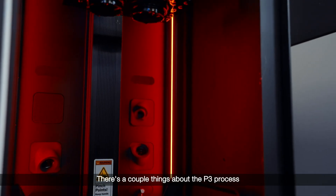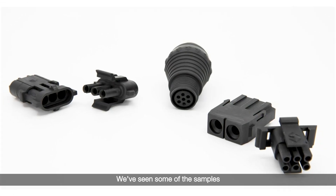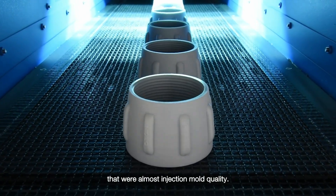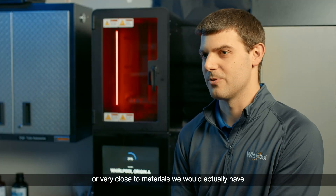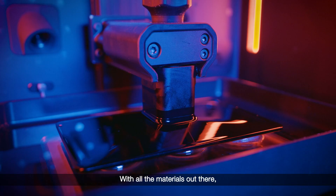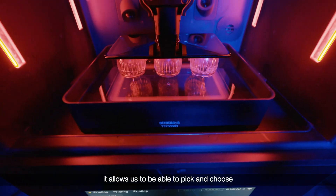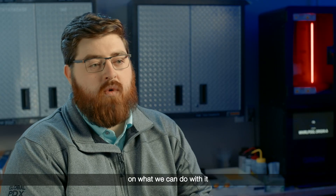There are a couple of things about the P3 process that stood out. The amount of detail you can get — we've seen samples that were almost injection mold quality. The other is getting materials that are the same or very close to materials we would actually have in an end-use product. With all the materials out there, it allows us to pick and choose what we need for which parts, giving us vast functionality in what we can do with it.